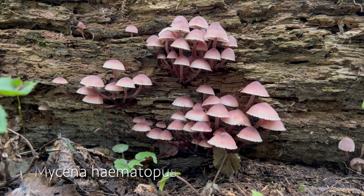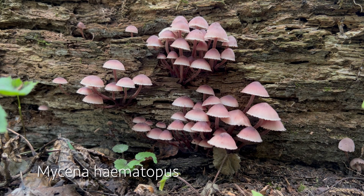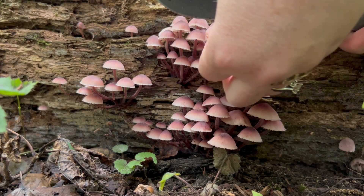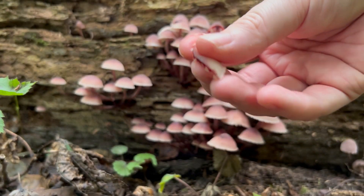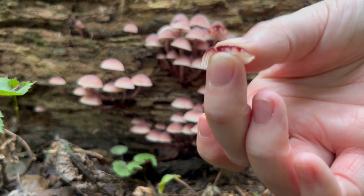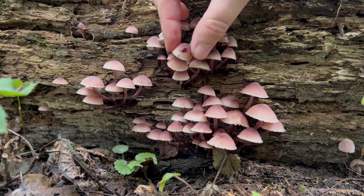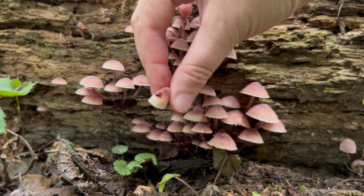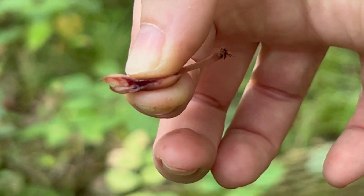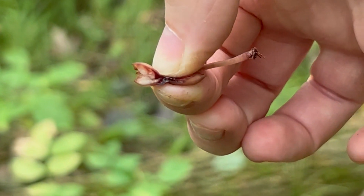So this is a flush of Mycena haematopus, also known as the Bleeding Mycena. I'm going to see here if I can show you why it's called that. You can see this one that I just cut here — it looks like it has a red, dark, blood-like substance coming out of it. These are very fun to play with. Obviously it's actually not blood, but still very cool. You can see it actually exudes this red blood-like substance.